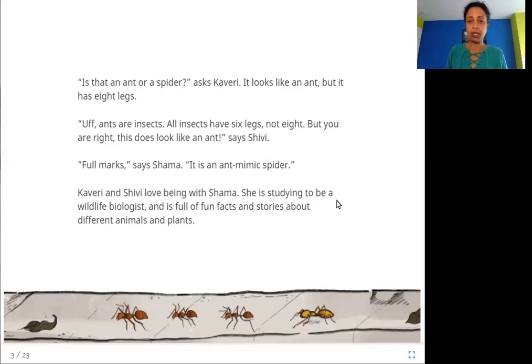Shama is studying to be a wildlife biologist and is full of fun facts and stories about different animals and plants. Kaveri and Shivi have seen something that looks like an ant but has eight legs. Shama says it's called an ant mimic spider — mimic means to imitate something, to try to look like something.